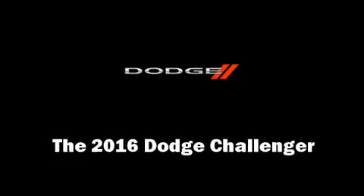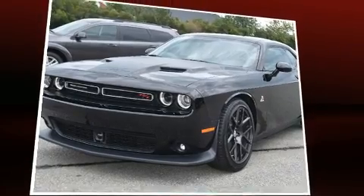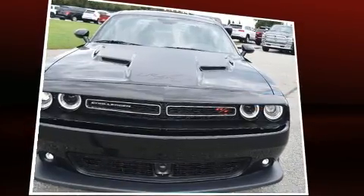You can expect a lot from the 2016 Dodge Challenger. This two-door, five-passenger coupe offers the features and options for which you've been searching.